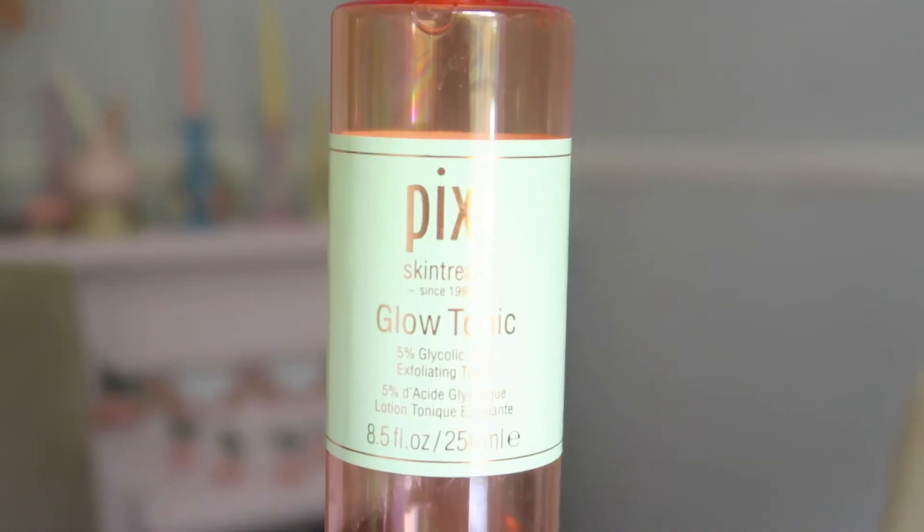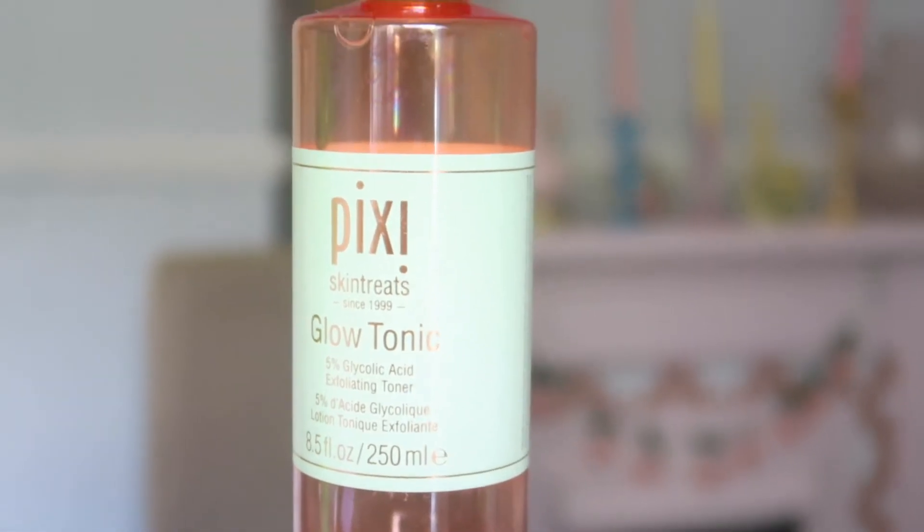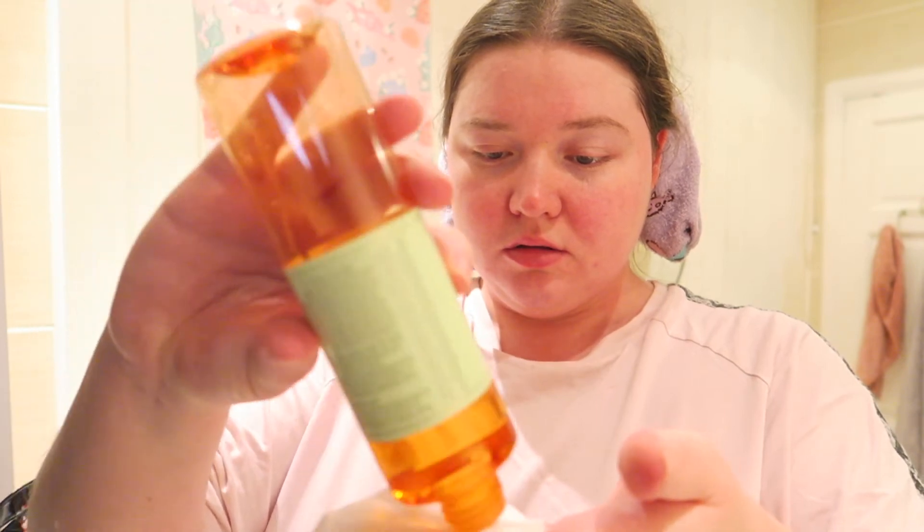My toner currently has no lid — I dropped it this morning and when I looked for it a giant spider was already sitting on the lid, so I was like, that's his now. Anyway, this is the Pixi Glow Tonic toner. I either pour it into my hands and pat it into my face, or I put it on a cotton round or reusable microfibre skincare round, and then you just leave it to dry — you don't wash it off. I really noticed a difference when I started using this in terms of less texture and more of a glow, just healthier looking skin.